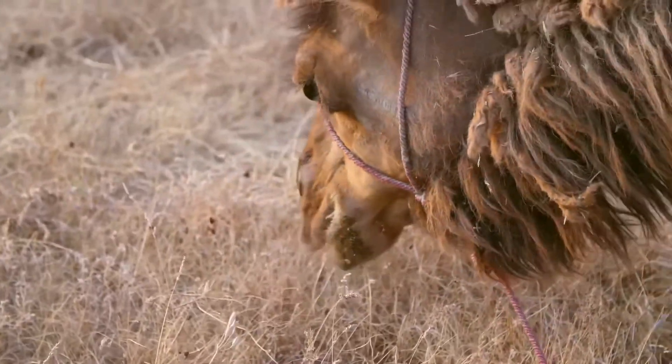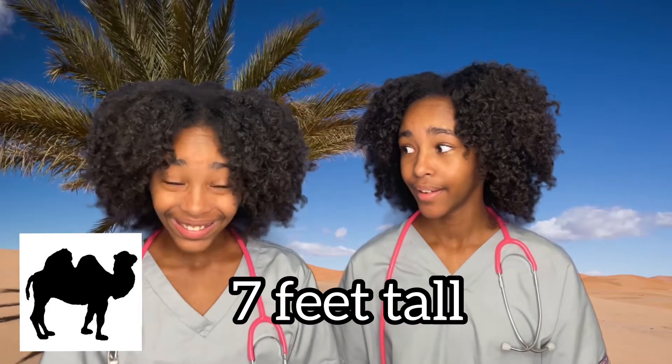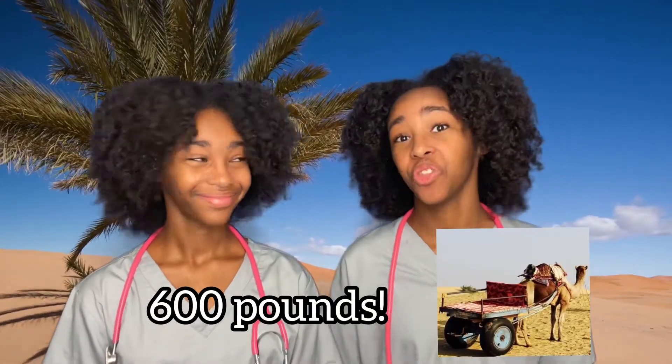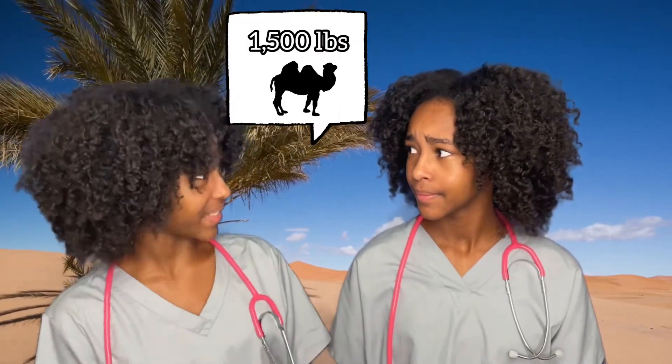Camels have thick lips so they can eat thorny plants in the desert. Did you know that a camel can reach up to seven feet in height? Did you also know that camels can carry up to 600 pounds? That's three times the weight that a horse can carry.